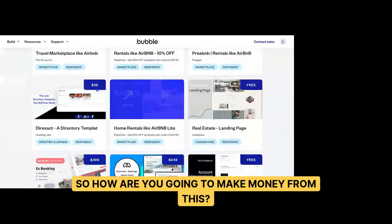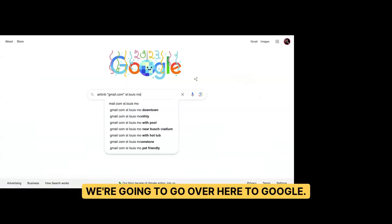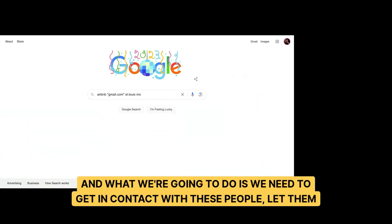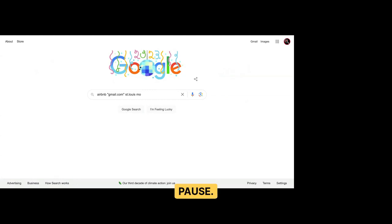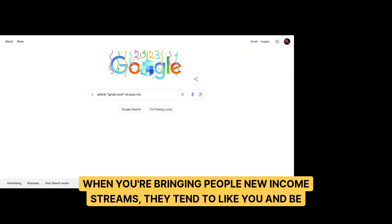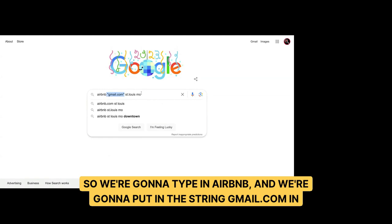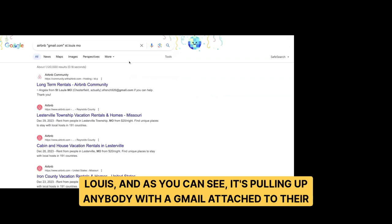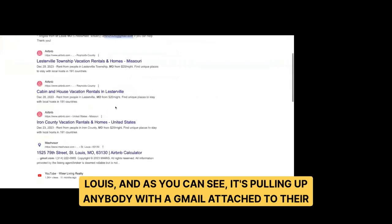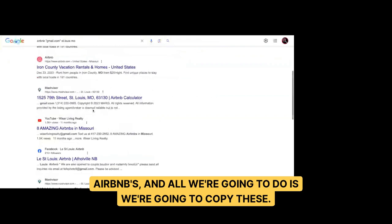So how are you going to make money from somebody else's listing? We're going to go over to Google. We need to get in contact with these people, let them know we want to help them get more bookings and bring them new income streams — because when you're bringing people new income, they tend to be cooperative. We're going to type in Airbnb with the string 'gmail.com' in quotations, then press the city — St. Louis. As you can see, it's pulling up anybody with a Gmail attached to their Airbnb. We're going to copy all these emails.